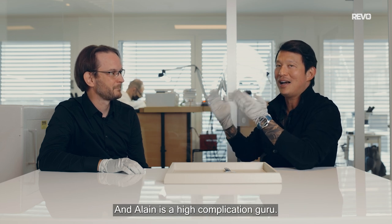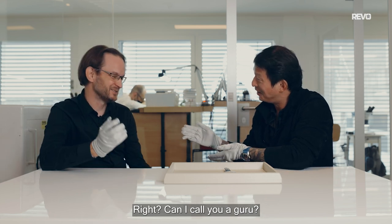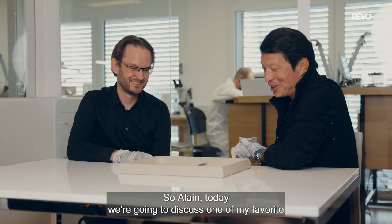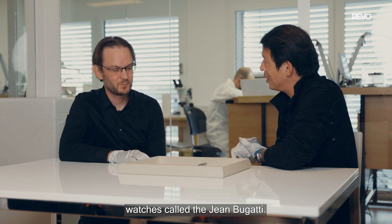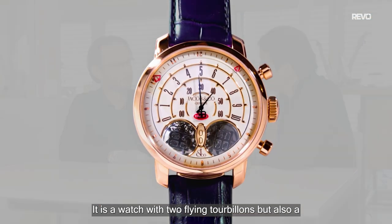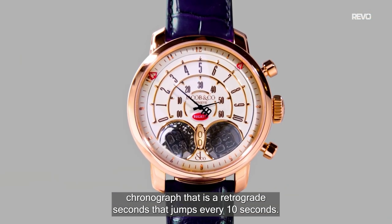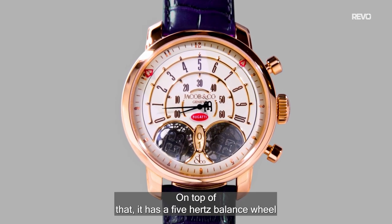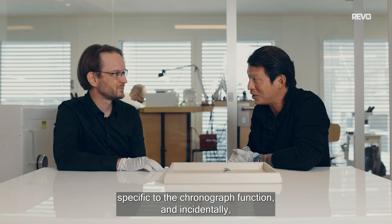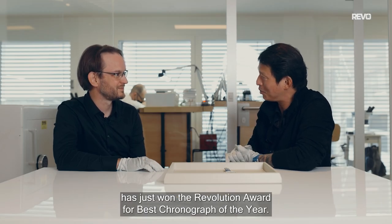Alan is a high-complication guru. Today we're going to discuss one of my favorite watches, the Jean Bugatti. It is a watch with two flying tourbillons, but also a chronograph with retrograde seconds that jumps every 10 seconds. On top of that, it has a 5Hz balance wheel specific to the chronograph function, and it has just won the Revolution Award for best chronograph of the year.